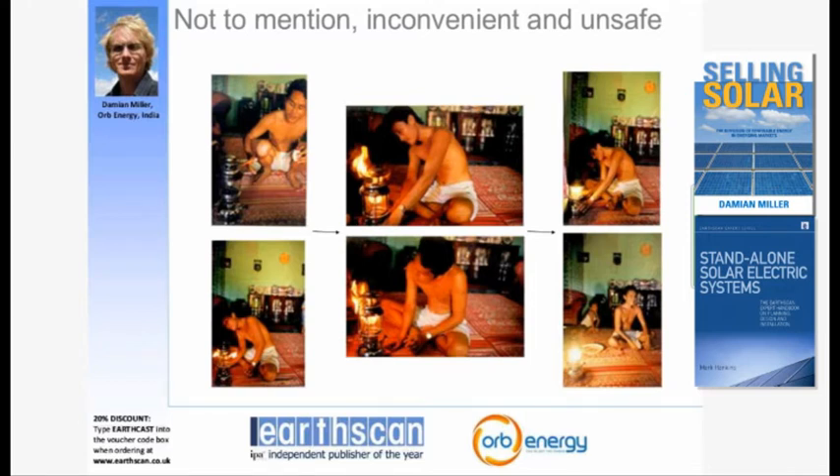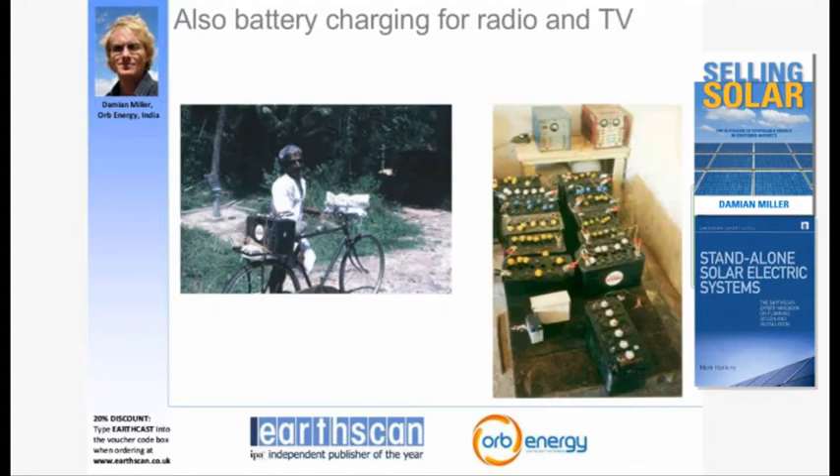One disadvantage is that kerosene gives off very low light compared to an electric light. In addition, it's inconvenient, not to mention extremely unsafe. Many homes are known to burn down when a child accidentally spills a kerosene lantern. This series of photos I took in someone's house in Indonesia shows what it took to light a petronax lantern — a process that is highly inconvenient and highly unsafe.